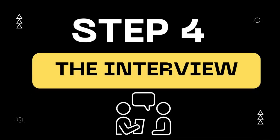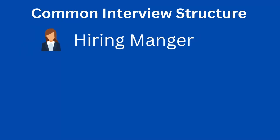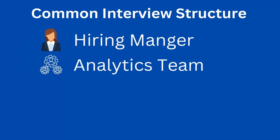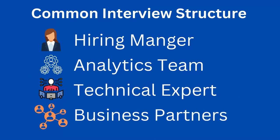So step four is the interview. Congratulations, you made it this far — you're nearly there. This is probably the scariest part of the application cycle. You're going to be talking to a variety of people. You might have multiple interviews where you talk to the hiring manager, the team you'll be working with, a technical expert who will quiz you on at least SQL, and then business partners that are going to consume your data or your analysis. The more times you do these interviews, the easier it becomes.